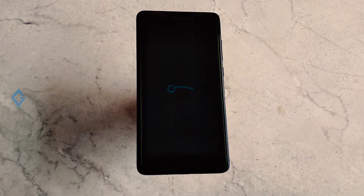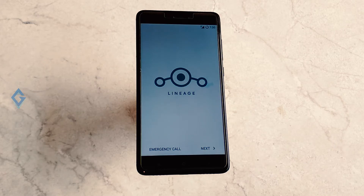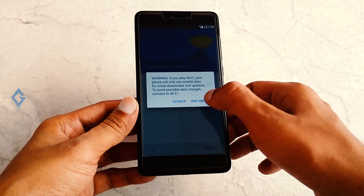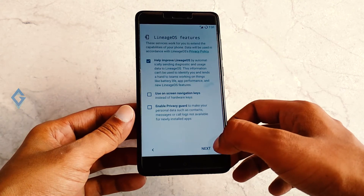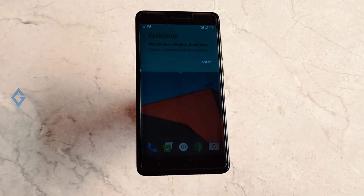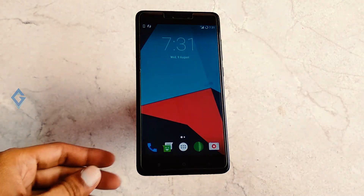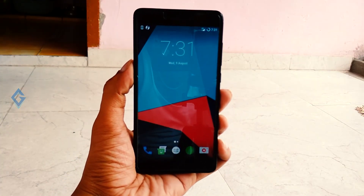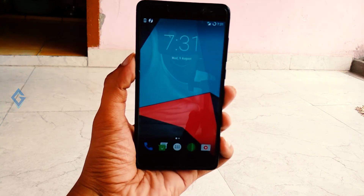After flashing, reboot your smartphone. The first boot will take more time than a normal boot, so just relax and wait until it finishes. Once booting is complete, you have successfully installed the latest build of LineageOS. Complete the simple setup process and you're done.